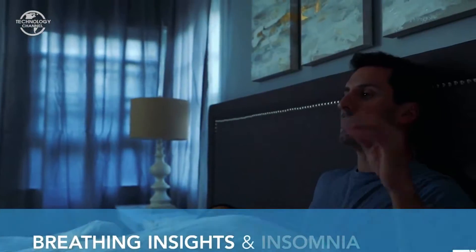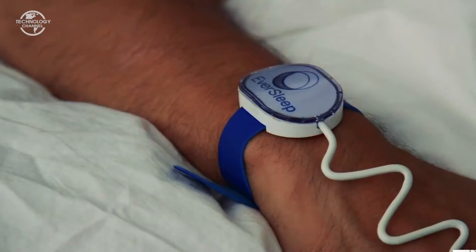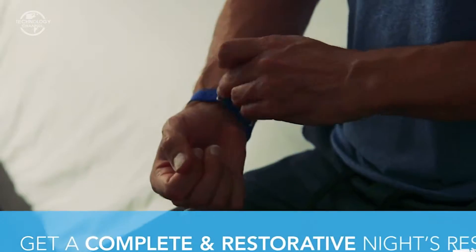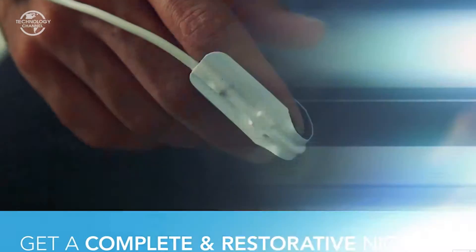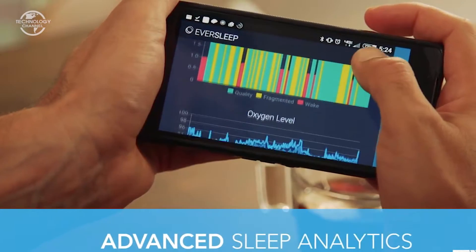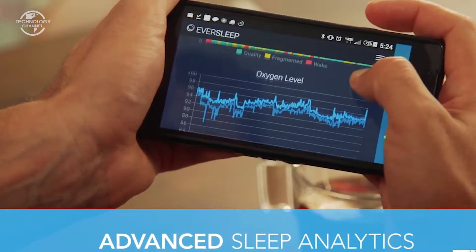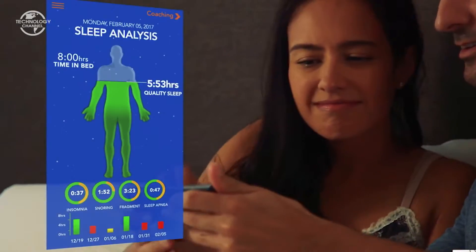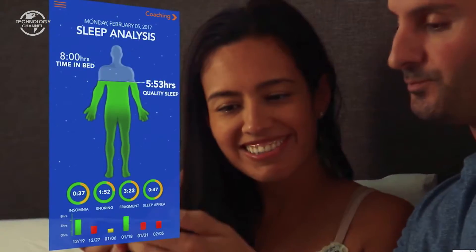Whether you struggle with snoring, sleep apnea, restlessness, or even just staying asleep, Eversleep guides you to a more complete and restorative night's rest. Unlike other sleep trackers, Eversleep generates simple-to-understand measurements to help track trends in your sleeping patterns. Eversleep's app stores your data in a personalized sleep profile you can even share with your doctor.